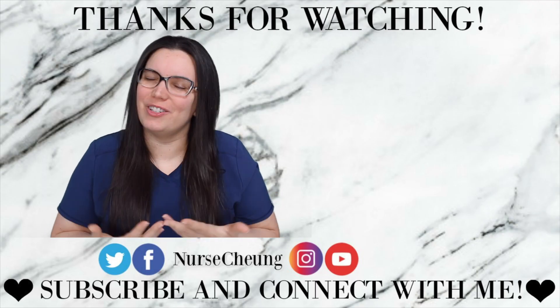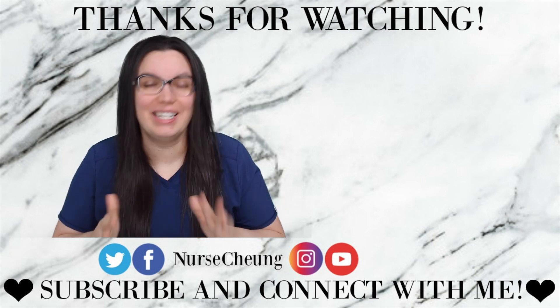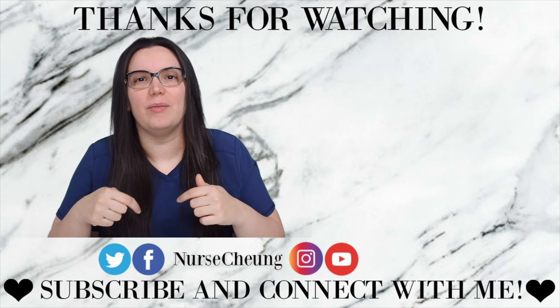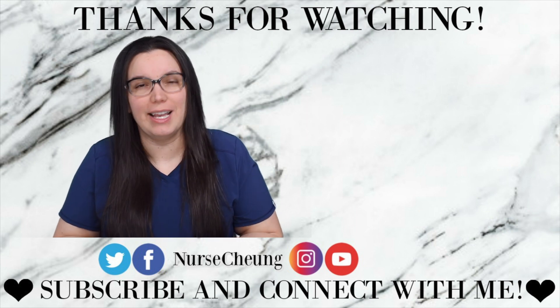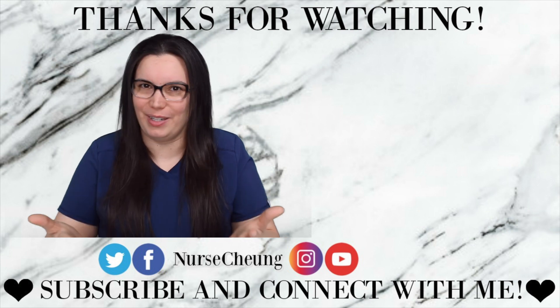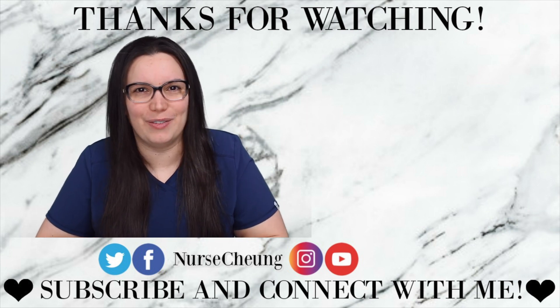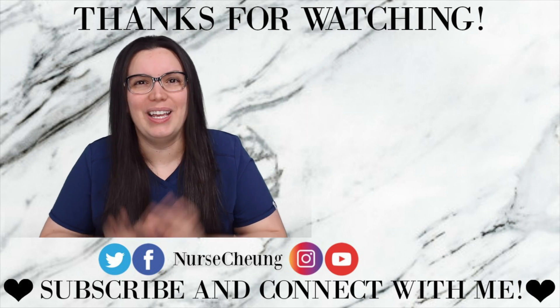I hope that this video was helpful in understanding how to pass your ATITs like a boss. I know you can do it. If you have any questions, please feel free to leave them down below. I love answering your questions and make sure that you follow me on my social media. I'm on Instagram, Facebook, and of course here on YouTube. Make sure you subscribe. But until next time, I hope that y'all are having a wonderful day and I'll see you all again soon. Bye!